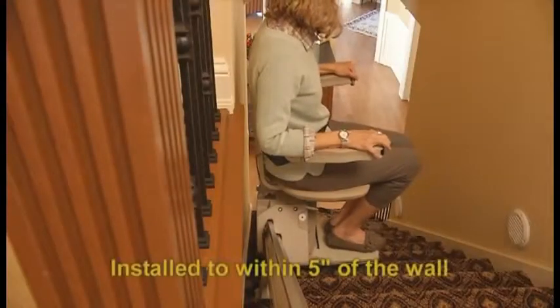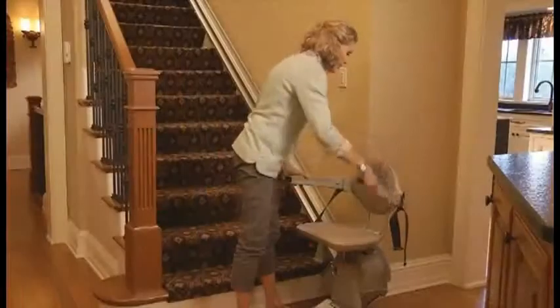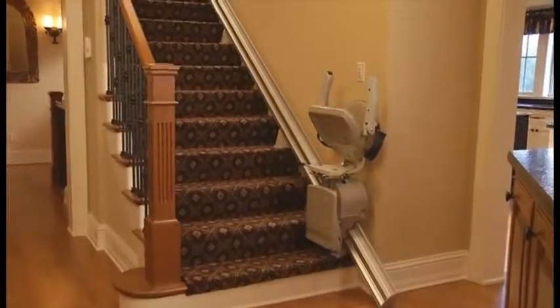Its rack and pinion drive delivers a ride which is smooth and quiet, while a graceful vertical rail hides all mechanical components. Installed to within a mere 5 inches of the wall, the Elan is a compact marvel, especially when the seat, armrests and footrests are folded for a tight park position. Family and guests are never hindered from using the stairway.